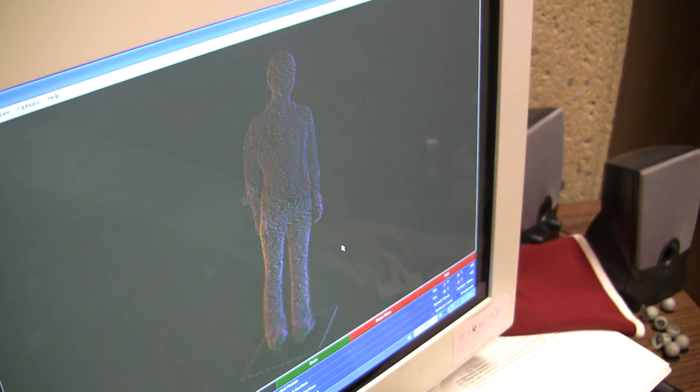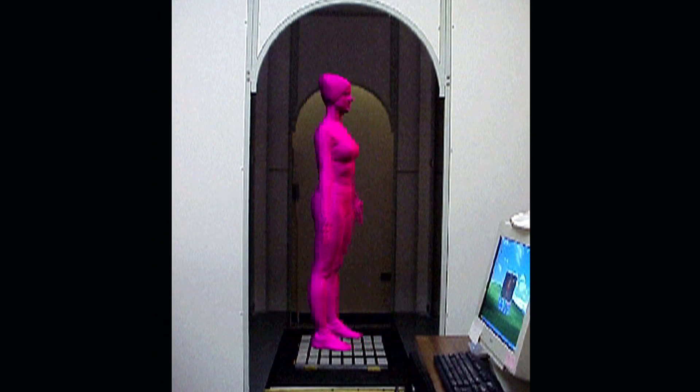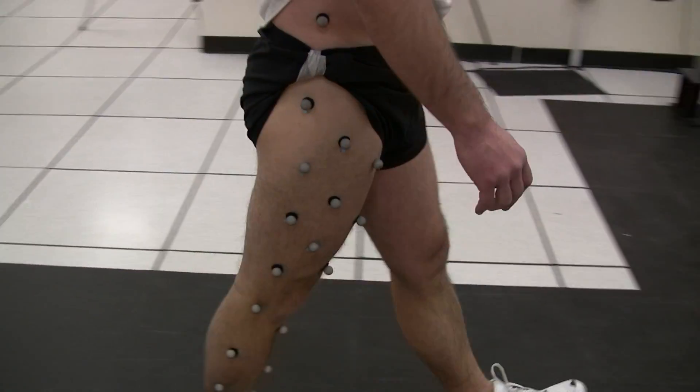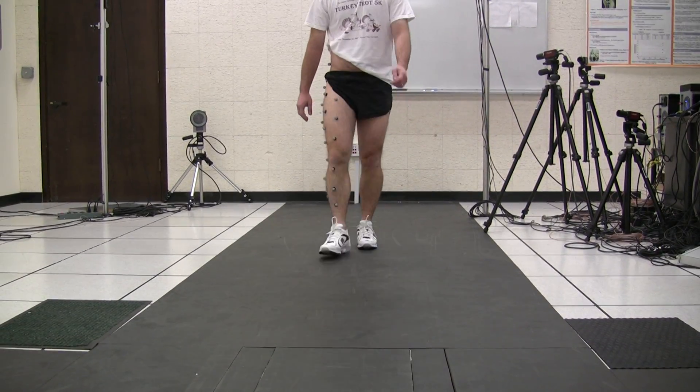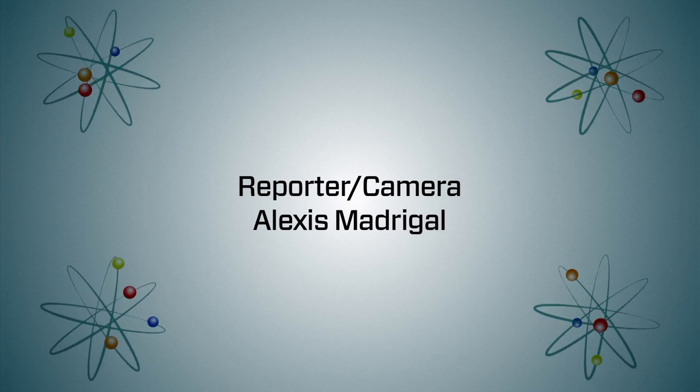Our lab's main focus is understanding knee osteoarthritis. Osteoarthritis is probably the biggest knee disorder — it affects 10% of the world population. It affects whether you can get on and off a bus, whether you can walk up the stairs, pick up your grandchildren, and it leads to depression and a whole host of other things.